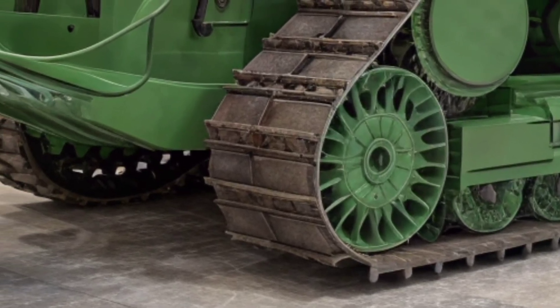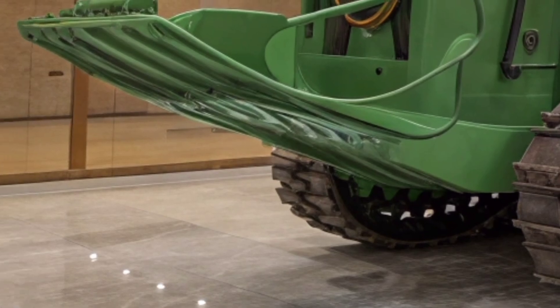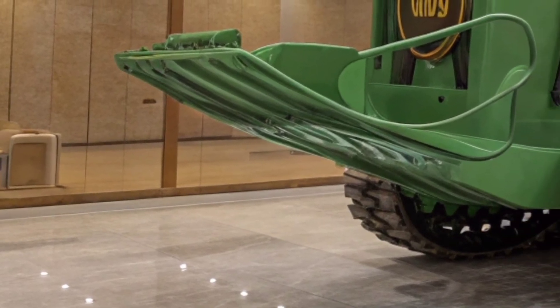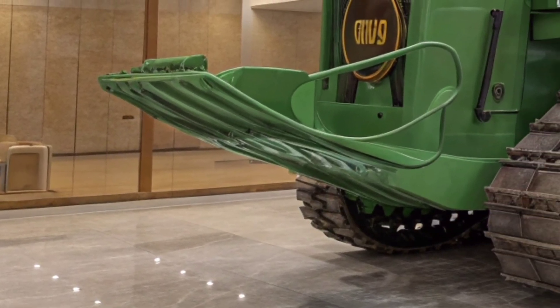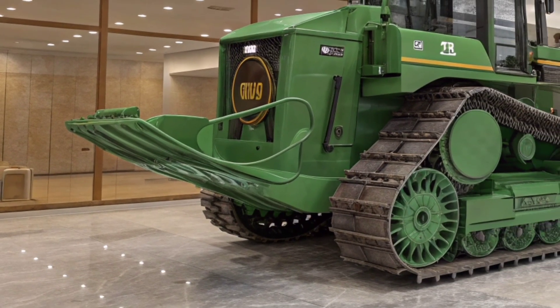Under the hood, the 2026 model packs a completely re-engineered powertrain. Caterpillar has been making strides in hybrid and low-emission technology, and this bulldozer is a clear reflection of that effort. It delivers the same brute pushing power operators expect.